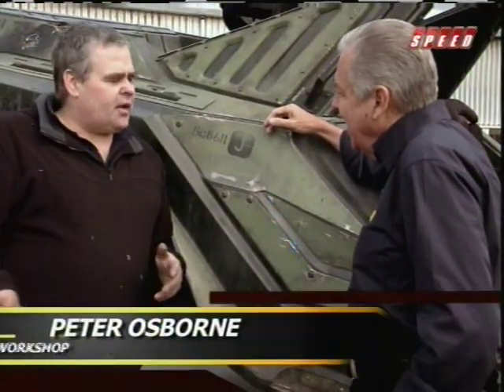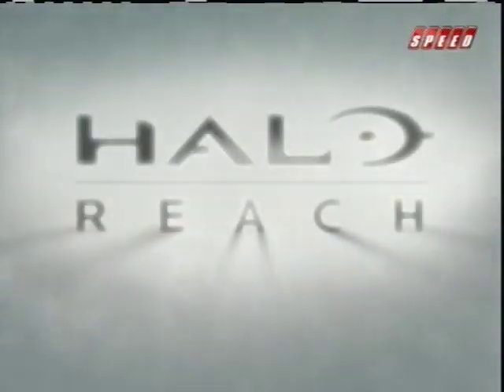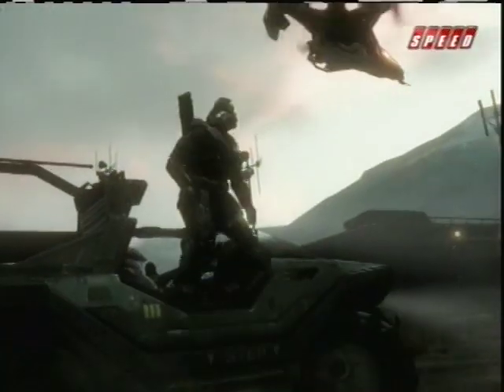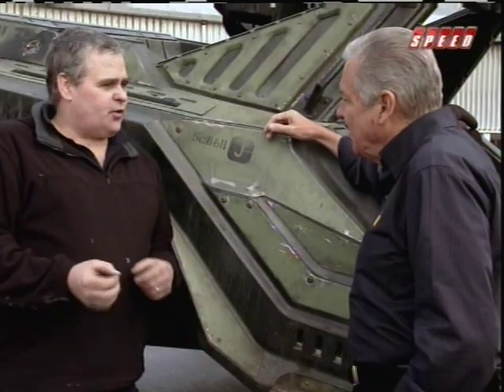Well, actually I went next door and borrowed the neighbor's Xbox. I'd heard of Halo but never played it. I sat there for 10, 15 minutes and couldn't get through the first screen to the Warthog, so I got a 10-year-old kid from next door and he got me to the Warthog. Then I played it, and that was sort of the introduction to it.